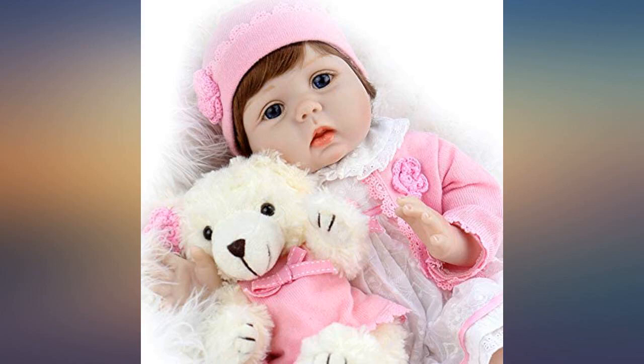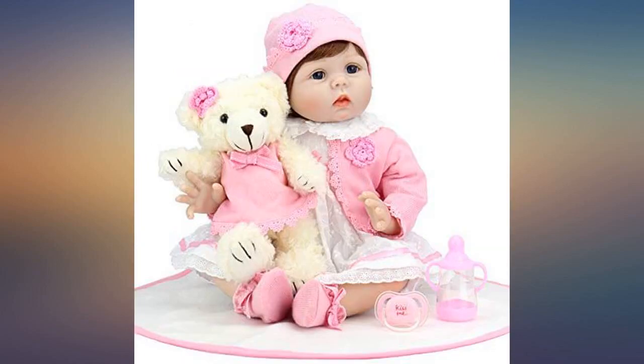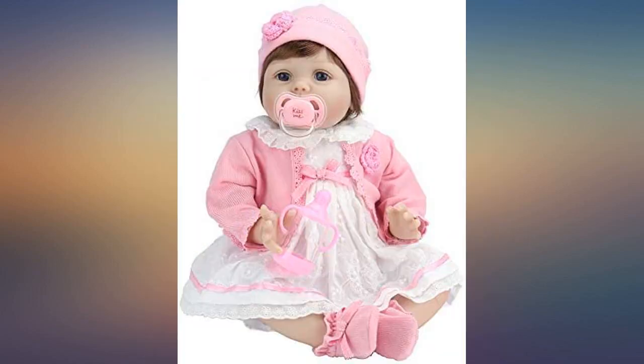Everything is as described. Looks just like the photo. Fits in most newborn size clothes. Really cute.